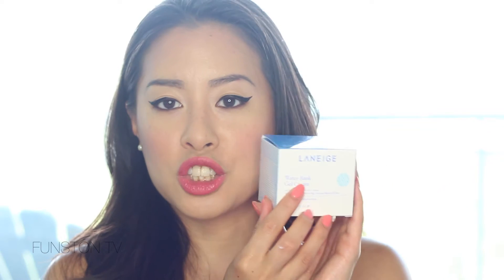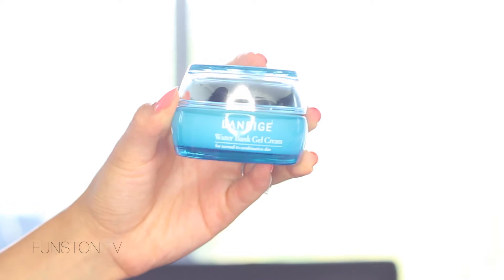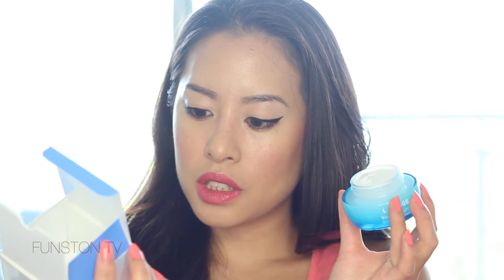I got two products from Laneige — I wanted to get a third one but they didn't have it in my shade. The first one is the Laneige Water Bank Gel Cream — it's basically a moisturizing gel. I used it once already. The jar looks big but the actual product container is really small — it's 50 milliliters, 1.6 fluid ounces — which is pretty small for what it is and for the price.